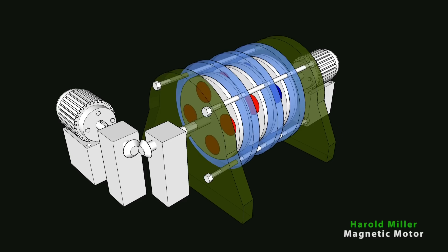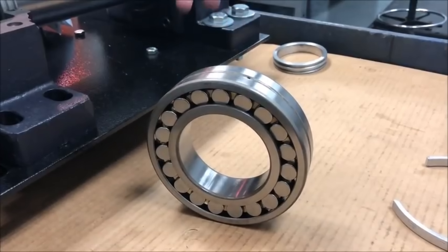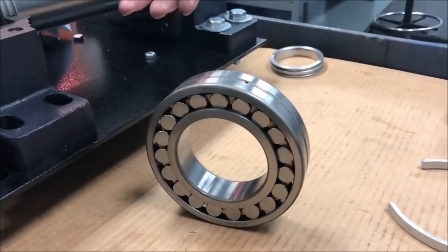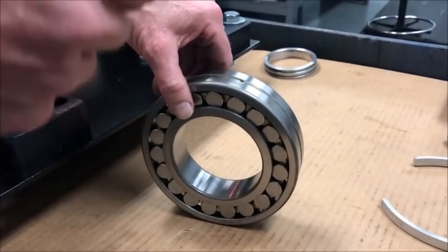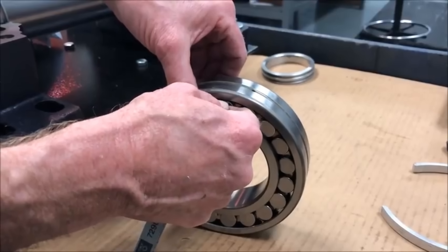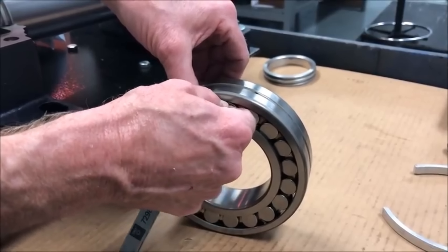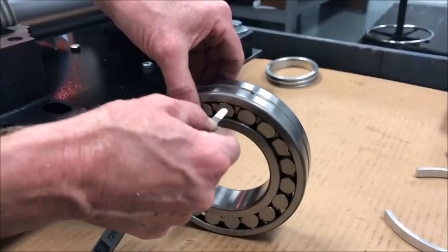You won't believe how much energy it can generate. Sonny spent years perfecting every component and arrangement, tweaking small factors that made a big difference in output and efficiency. It was slow, careful work, but Sonny was determined to optimize his motor's potential. Each new prototype brought him closer to creating a truly viable free energy source.